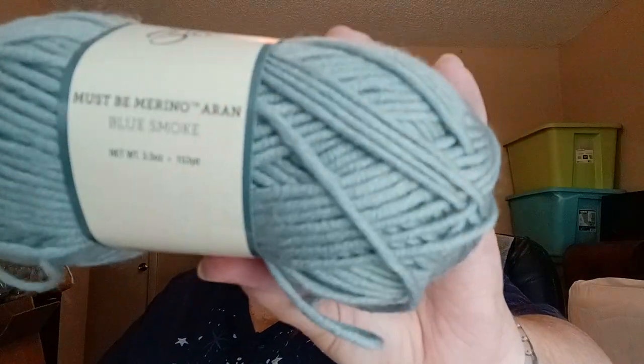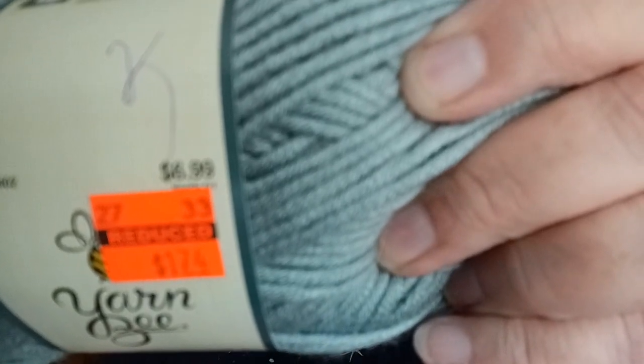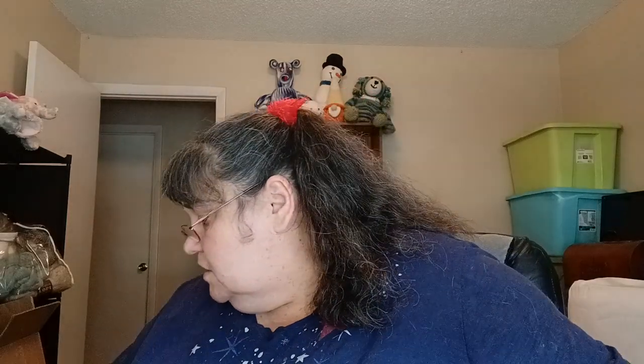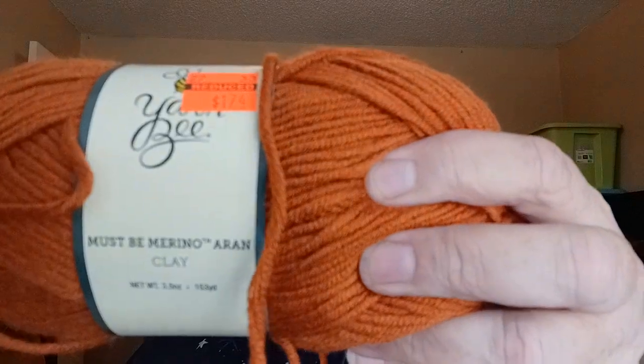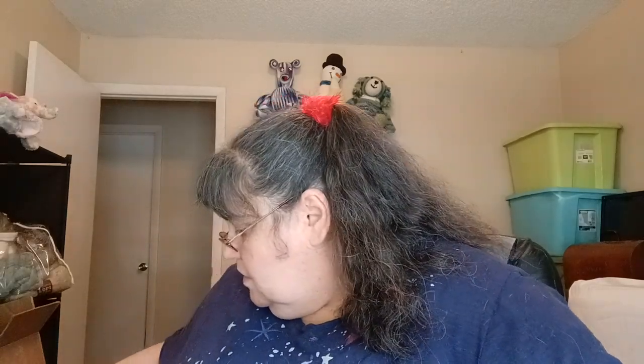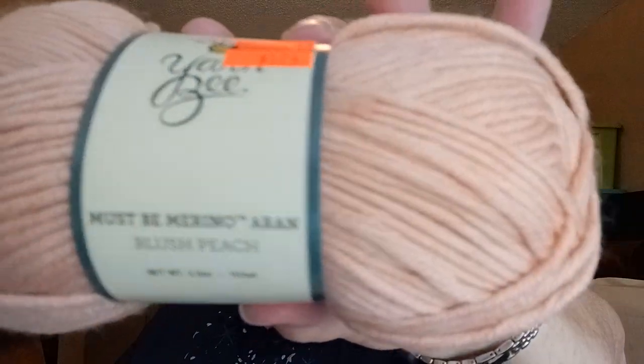I also have a Must Be Merino in Blue Smoke — it's 3.5 ounces, 153 yards, and that's what I paid for when they had the clearance. Then I have a Must Be Merino in Aaron in black — same specs. Looks like I have a clay color, same specs. And in the Must Be Merino I also have it in Blush — same specs, but it's a pinky color.